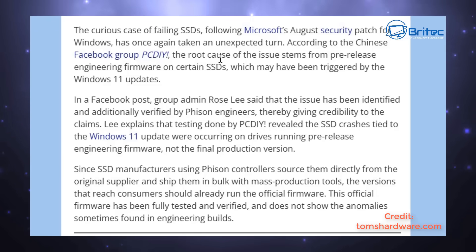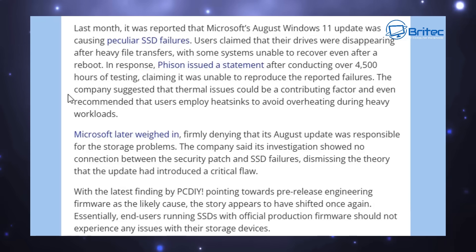Since the SSD manufacturers using Fizont controllers source them directly from original suppliers and then ship them in bulk with mass production tools, the versions that reach consumers should already run the official firmware. This official firmware has been fully tested and verified and does not show any anomalies that are sometimes found in engineering build samples.